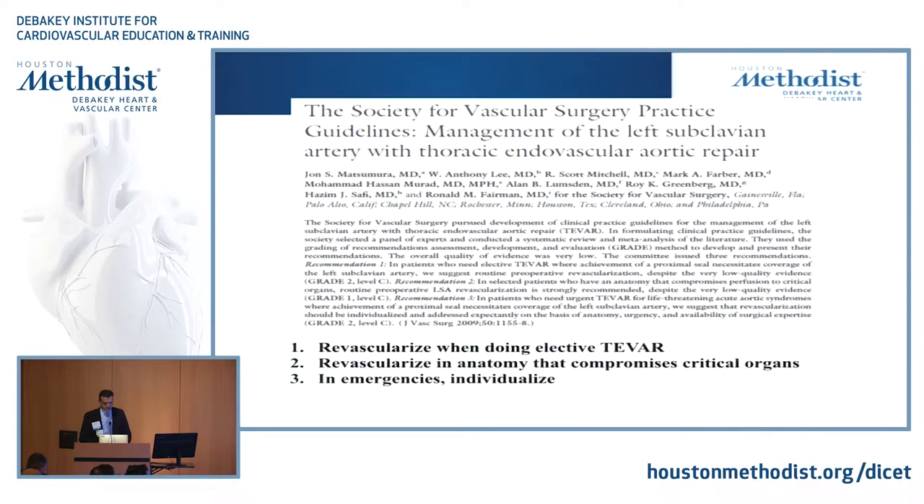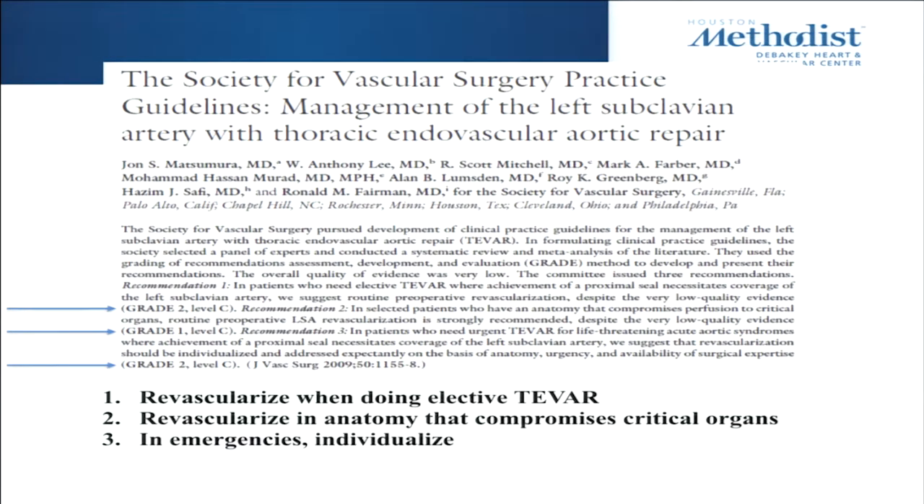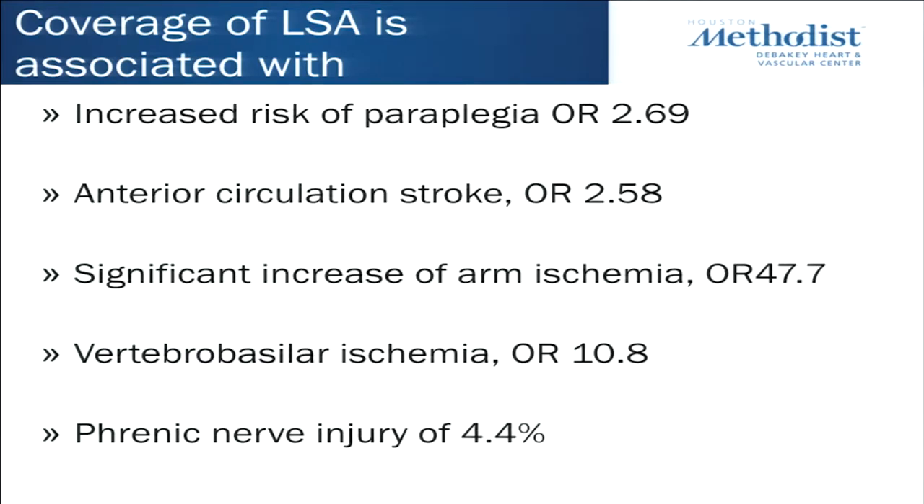The Society of Vascular Surgery recommends we should revascularize the left subclavian during TEVAR — it's a grade 2 level C recommendation, also in anatomy that compromises critical organs, and in emergencies they said individualized. Coverage of the left subclavian is associated with increased paraplegia (odds ratio 2.69), anterior circulation stroke (odds ratio 2.58), significant arm ischemia (odds ratio 47.7), vertebrobasilar ischemia 10.8, and phrenic nerve injury 4.4%.